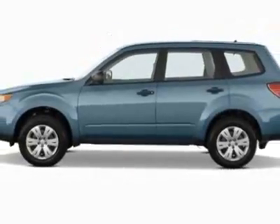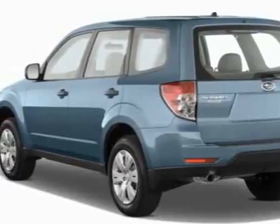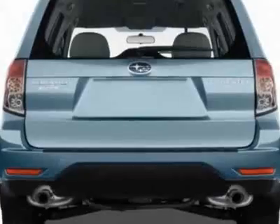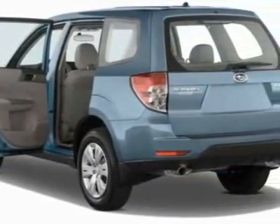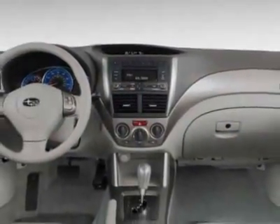This Forester boasts a 2.5 liter engine and has a 4-speed automatic transmission. Additional options for this vehicle include the all-weather floor mats, auto-dimming mirror with compass, cargo net vertical, rear bumper cover, and the marine blue pearl body side molding kit.